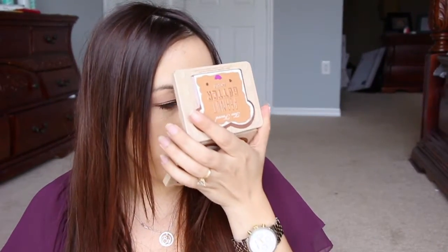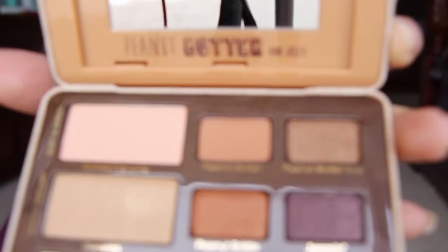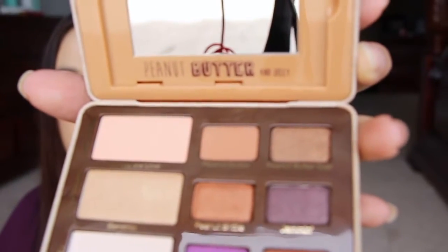There are tons of swatches and tutorials all over the internet on this palette. Does it smell like the other one? It smells a little bit different than the regular chocolate bars. I don't know — is it supposed to be like a peanut buttery scent? It almost smells like hot chocolate — the other ones smell like chocolate, but this kind of smells like powdered hot chocolate. Oh, the mirror is super cute — it says 'to face, peanut butter and jelly,' and you can see it right there on the bottom. That's cute.